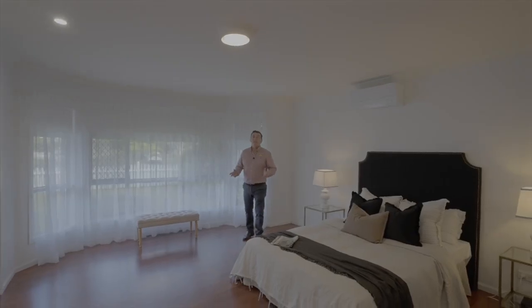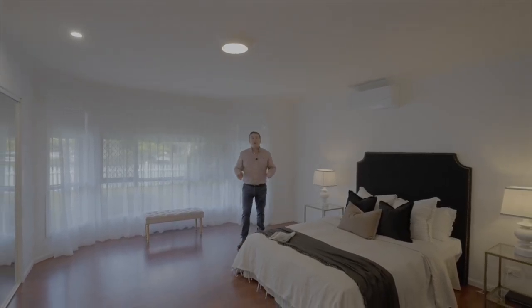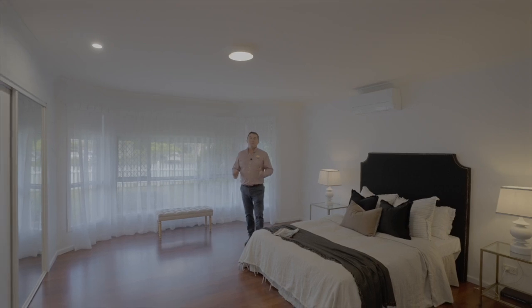This oversized master bedroom is positioned at the front of the house and makes for a perfect parent's retreat.